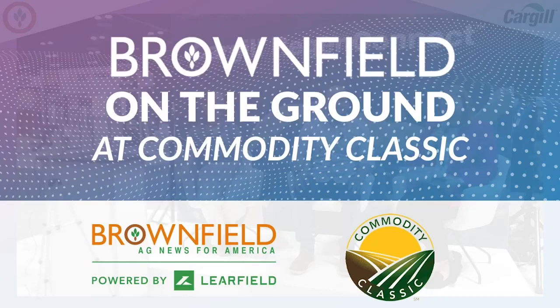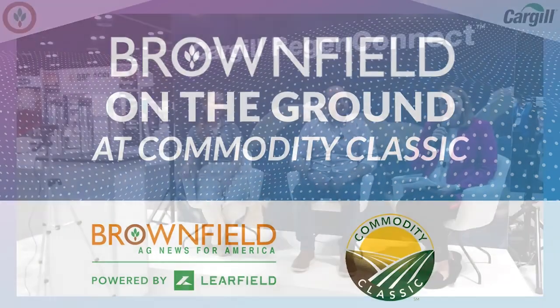Coming to you live from the Cargill booth at the Commodity Classic, I'm Kara Hart with Brownfield Ag News. We're going to continue our chat about soil health and regenerative ag here at the Commodity Classic. Joining us, we've got a farmer from Illinois, Colby Hunt, sitting right next to me, and on the far right, expert Anna Teeter, a conservation agronomist with Cargill. Thank you both for joining us for this discussion.